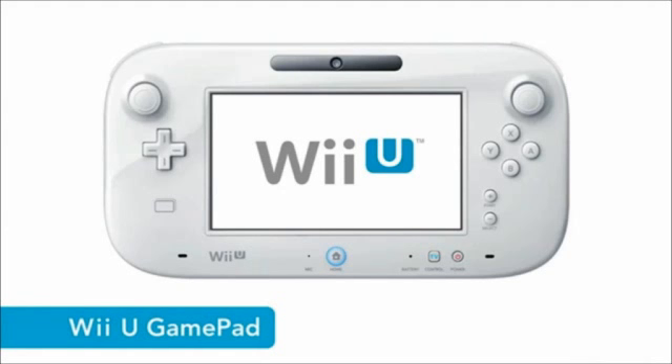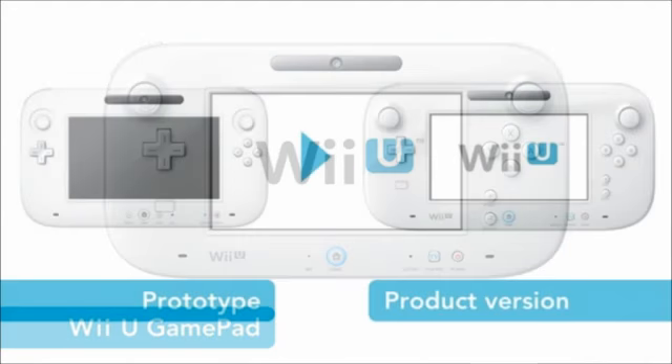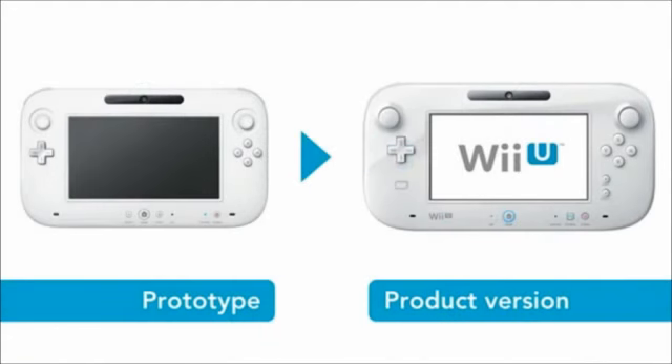The first thing they were talking about was the new controller redesign for the Nintendo Wii U, officially called the Wii U Gamepad. There were a lot of changes to this new gamepad that were not seen on the one initially shown at E3. You can see here in this picture — the left side is the prototype and the right side is now the official retail version.